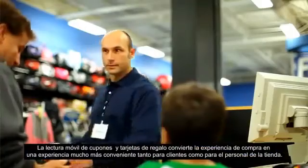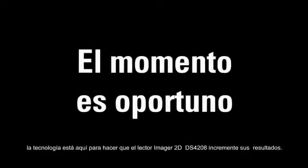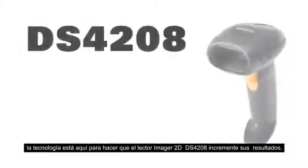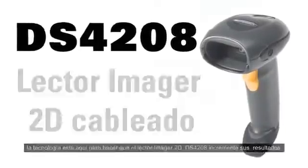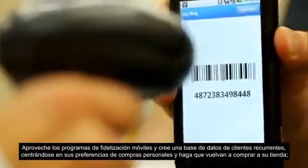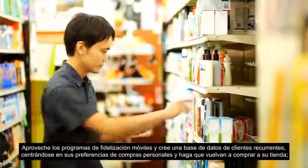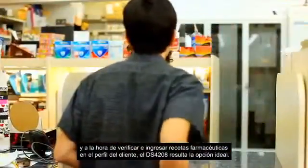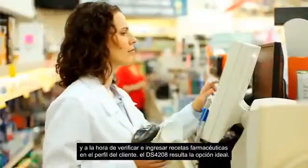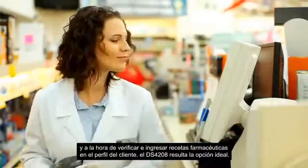Mobile gift card and coupon scanning make the shopping experience that much more convenient for customers and staff. The time is right — the technology is here for the DS4208 2D corded imager to increase your bottom line. Leverage mobile loyalty programs and build a database of repeat customers. Target their personal shopping preferences and keep them coming back to buy. And when pharmaceutical prescriptions need to be verified and entered into customer profiles, the DS4208 is the ideal imager for the job.